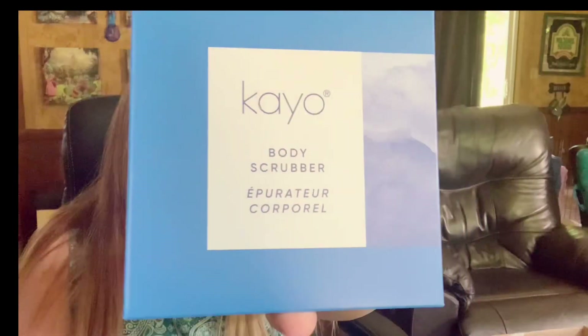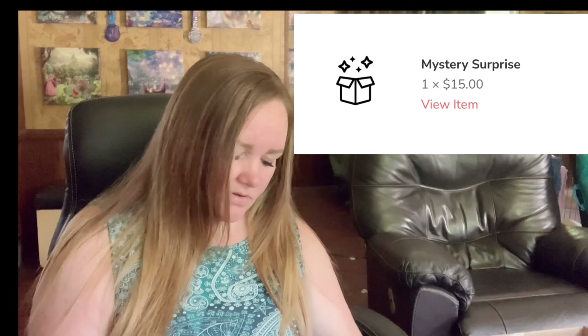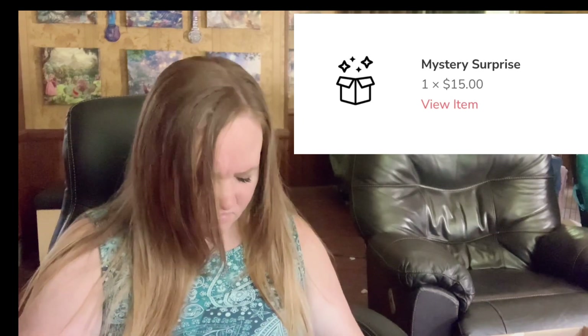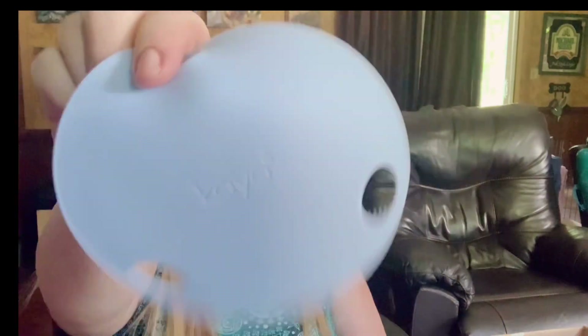Body scrubber. I did not see this on there. So this is Kayo — let's see what it is. It's silicone. So this is supposed to be, like, the replacement for a loofah. Because you have to treat your loofah like a toothbrush — you have to replace it. I replace mine at least every month.